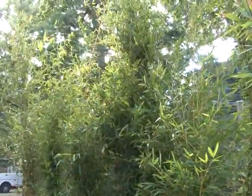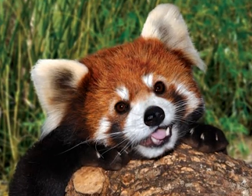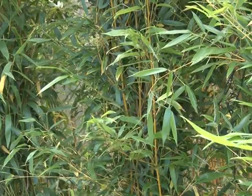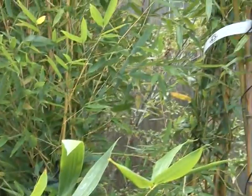So why am I standing in this field of bamboo here today at the zoo? It's because of a new exhibit we are creating in the next few years — a new exhibit for a species that absolutely loves bamboo: the endangered red panda. Red pandas are a carnivorous species, believe it or not, who spend most of their time in the wild eating bamboo. So we're going to be planting numerous species of bamboo in their new habitat.